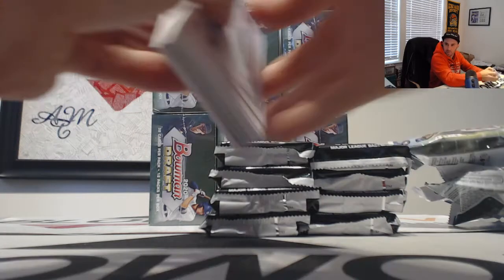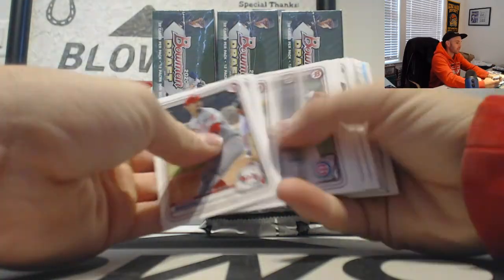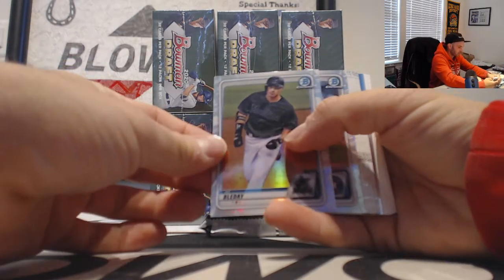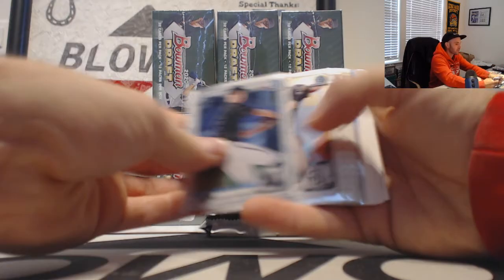Man, I really thought there would be more people in the room right now — this is pretty nuts. Bowman Draft release day. I guess with all these other breaks going on. JJ Bidet, Zach Collins refractors.